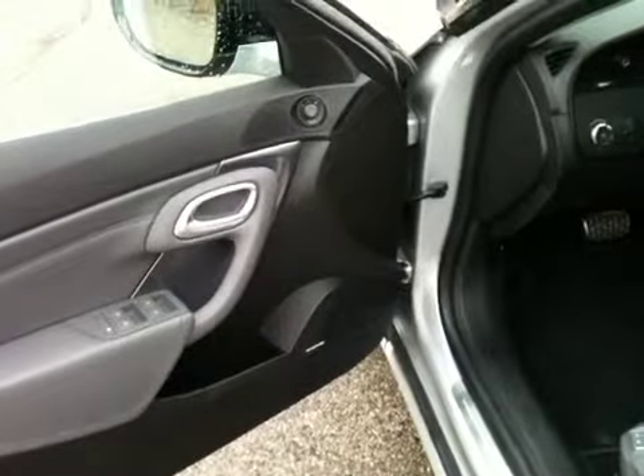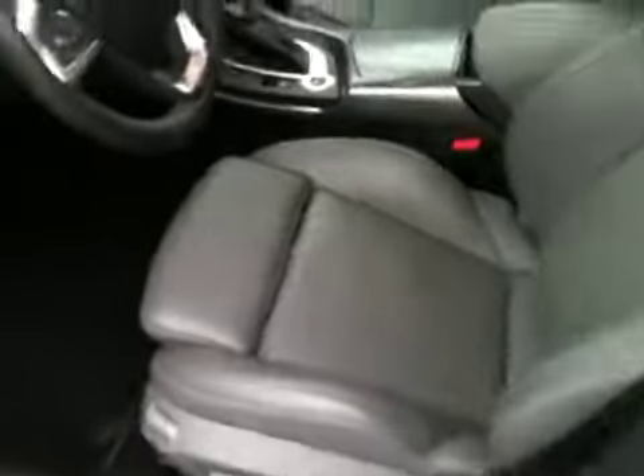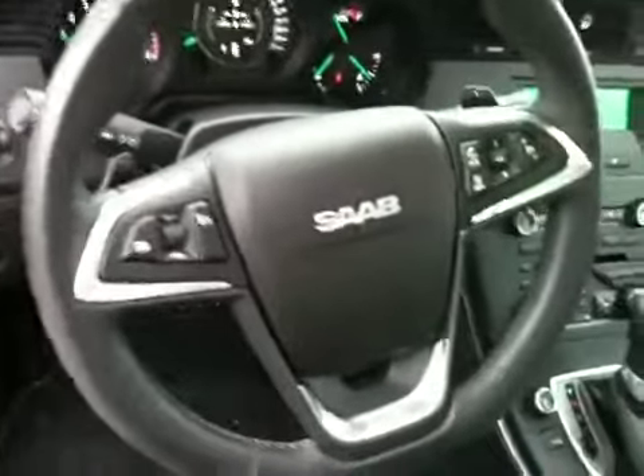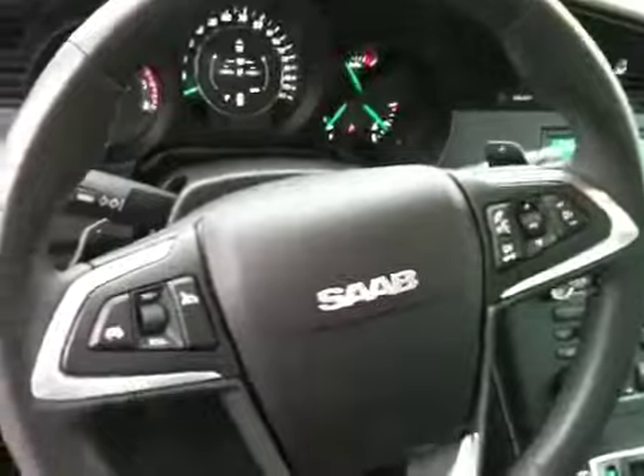Harman Kardon stereo, very common in your Buicks and other highlines. Memory 8-way power seat with lumbar. Even has the adjustable front cushion. For safety, automatic headlights, eight airbags standard. All your steering wheel controls plus Bluetooth. And the tap shift, which only comes on the Aero.